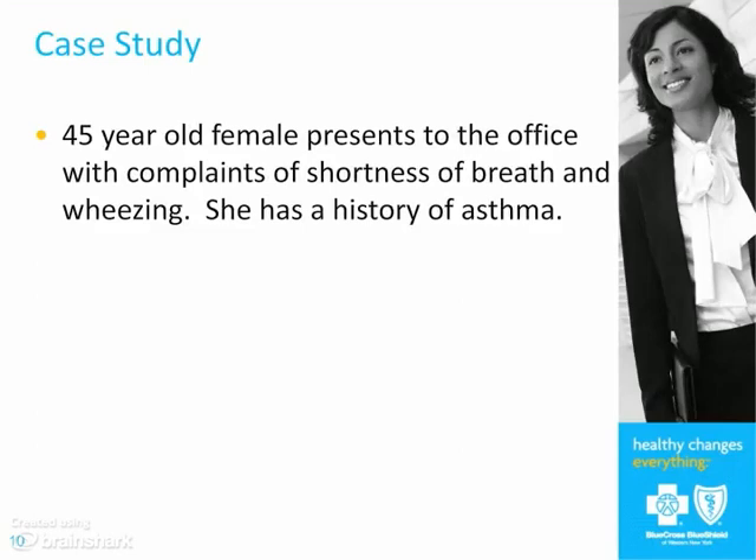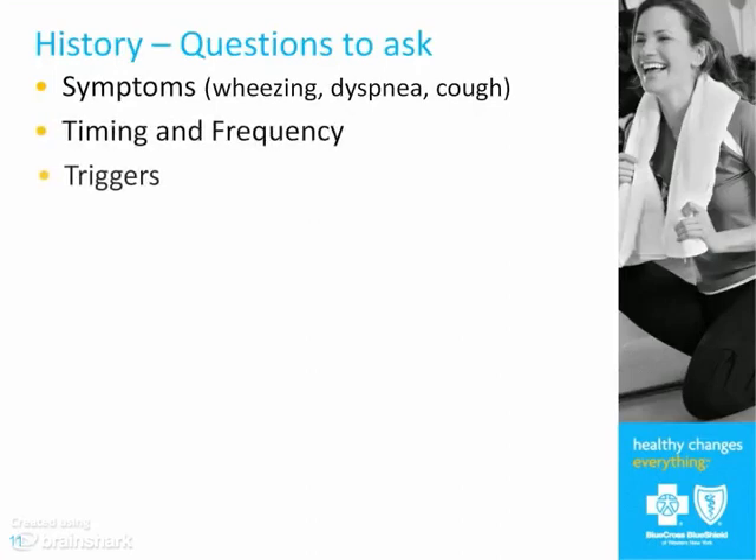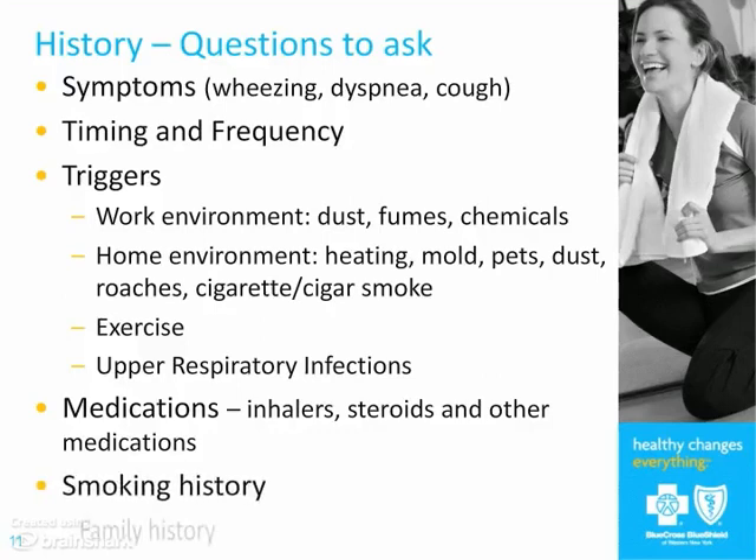Let's talk about a patient with asthma. A 45-year-old presents to the office, complaining of shortness of breath and wheezing, with a history of asthma. You ask about her symptoms — when does she wheeze, does she have cough or sputum, does she wheeze all day or mostly at night, and are there triggers? Triggers can be allergies, dust and fumes, things in the house, dust mites, cockroaches, cigarette smoking. Some people with asthma are sensitive to exercise — in fact, some high-performance Olympic athletes only get wheezing with exercise, and there are medications you can give them before exercise that help with that.